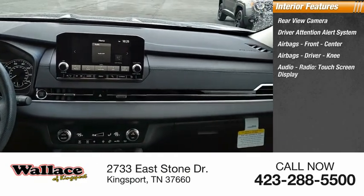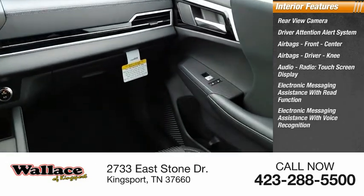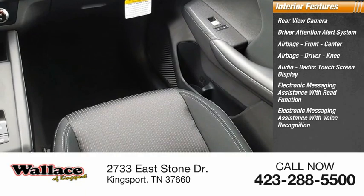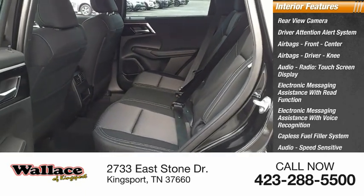Additional interior features include audio radio, touchscreen display, electronic messaging assistance with read function and voice recognition, a capless fuel filler system, audio speed sensitive volume control, and cruise control.